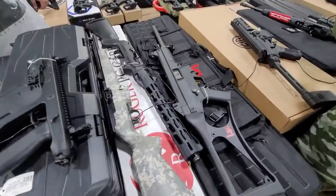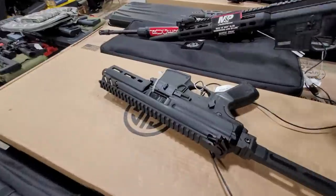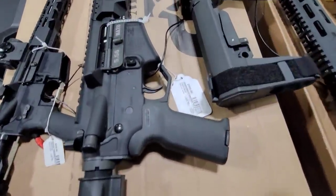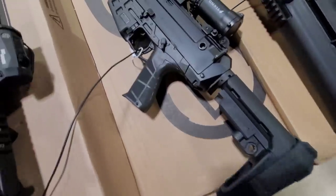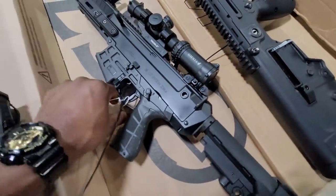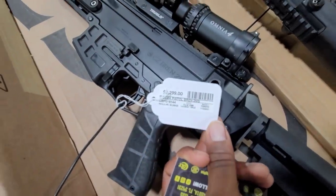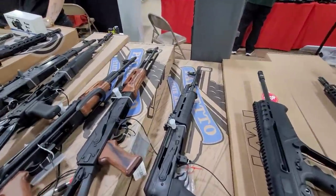Yeah, they got some heat y'all - definitely got some heat. That SIG is dirty - $2,100 for that. There's some more of their stuff. What's the price on this one? $1,200 - that's like the Wheels, that's the AK. Got that big boy there - is that four racks?